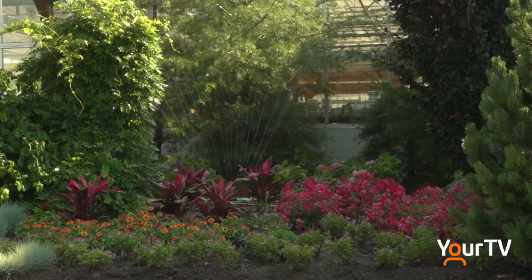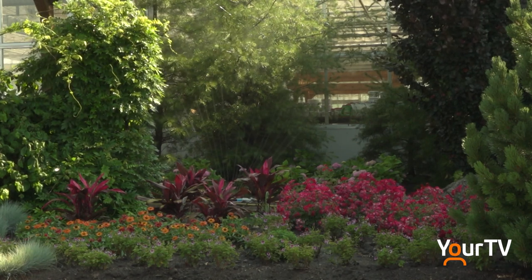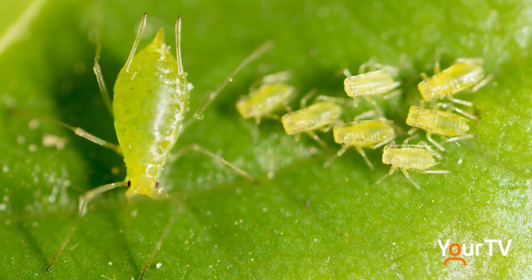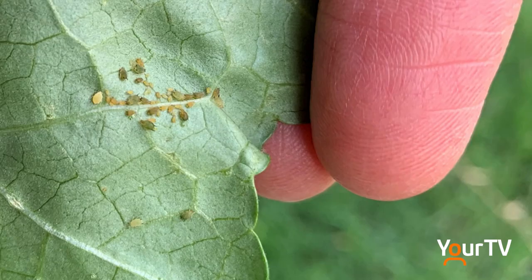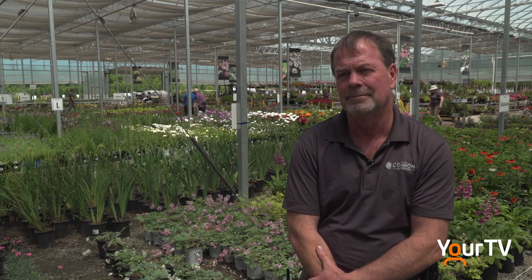Aphids are always a big one. They are almost invisible — most of them are green, they're very tiny sucking insects that are usually on the new growth. You have to really get in and look at them. They can cause not total destruction, but certainly some damage to your plants and flowers and make them look very sad.